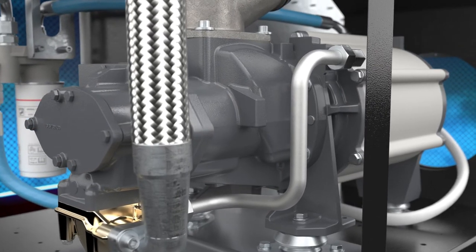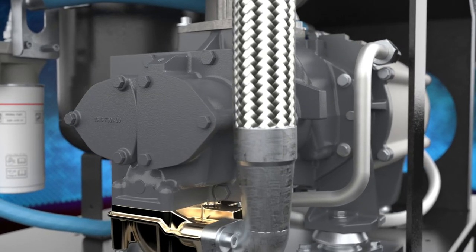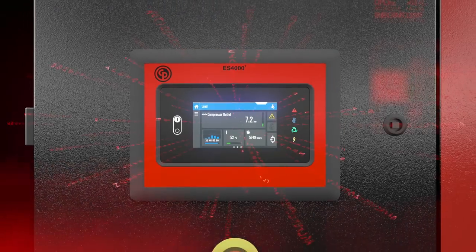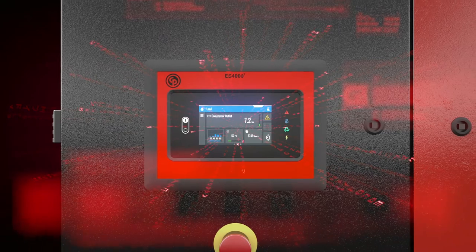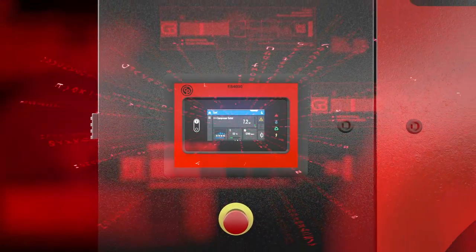The entire drivetrain is IP66 rated and completely protected from dust and moisture. And the state-of-the-art controller gives you on-screen and remote control, monitoring, and insights into the performance of your compressor.